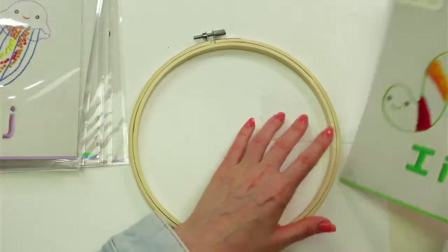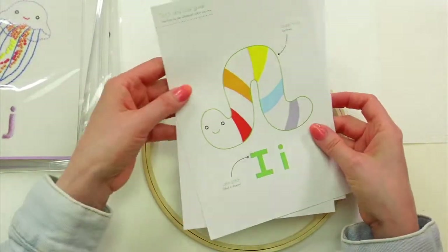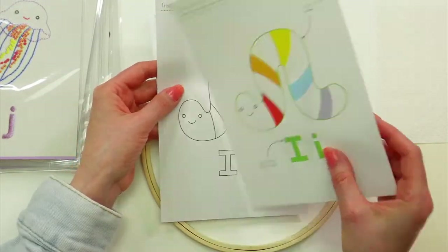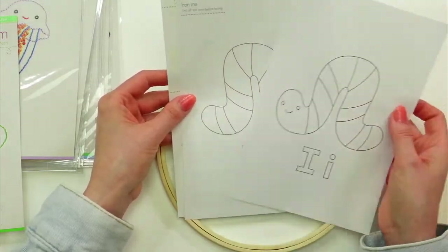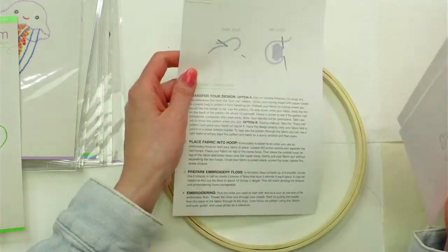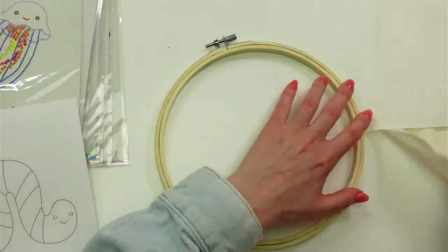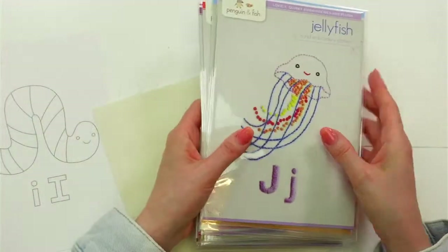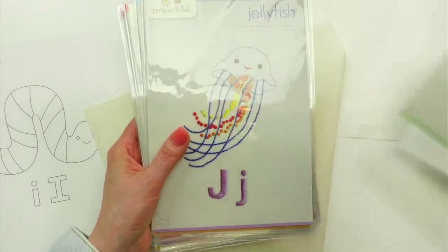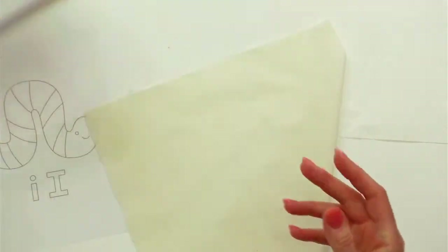Alright, we have our inchworm pattern tonight. On the back it has the stitch guide — what stitches go where — and we are basically doing the back stitch and the satin stitch for this one. He's going to be all bright and cute and colorful. We have the traceable pattern, the iron-on pattern, and then the instructions for the stitches. I'm going to use the iron-on pattern for tonight. This week is the inchworm for the letter I, and then next week will be the jellyfish — one of my absolute favorites.